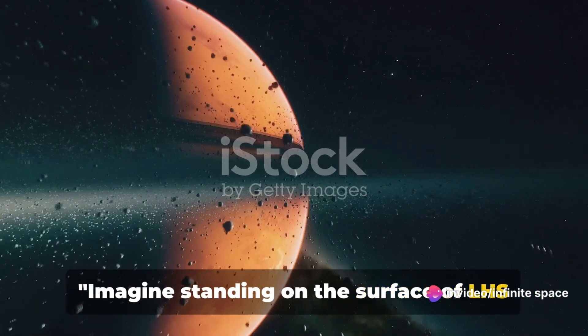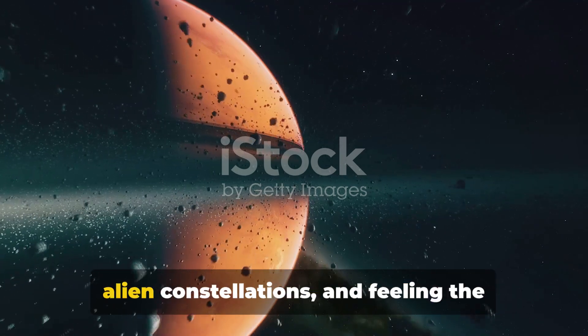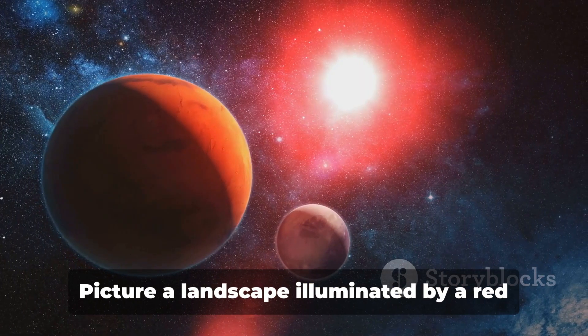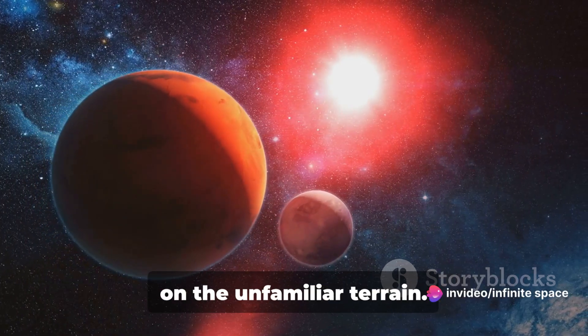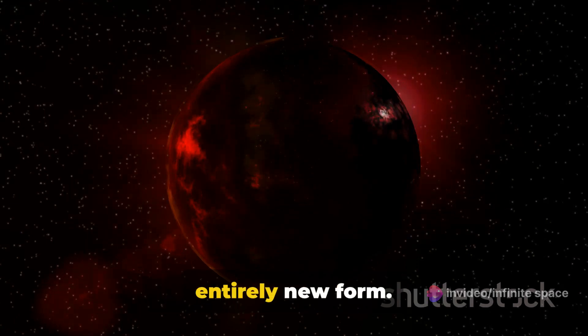Imagine standing on the surface of LHS 1140b, gazing up at a sky ablaze with alien constellations, and feeling the gravity of a world unlike our own. Picture a landscape illuminated by a red dwarf star casting an otherworldly glow on the unfamiliar terrain. Here, the concept of a day takes an entirely new form.